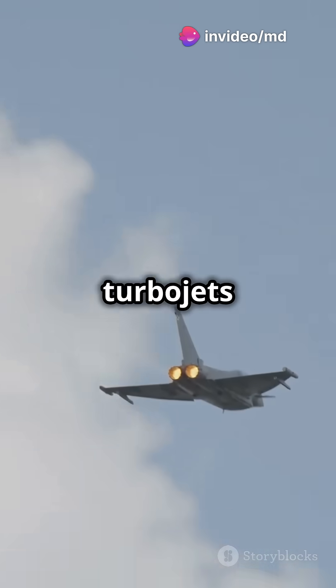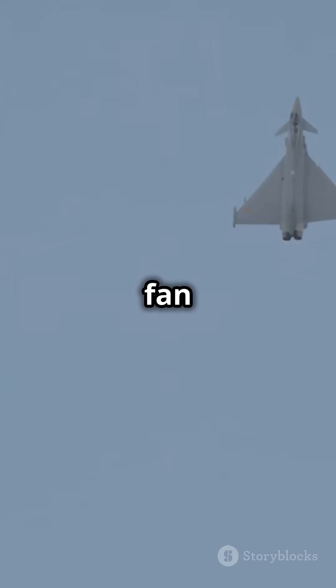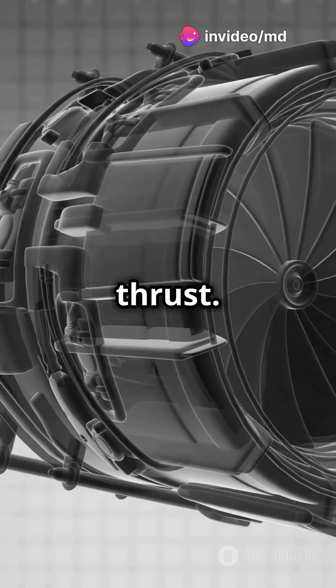The fastest aircraft often use turbojets with afterburners for that extra push, but they're loud. Most jetliners prefer turbofans, which are quieter. An enormous fan, driven by a low-pressure turbine, feeds air into the compressor and bypass ducts, joining the exhaust jet stream to produce most of the thrust.